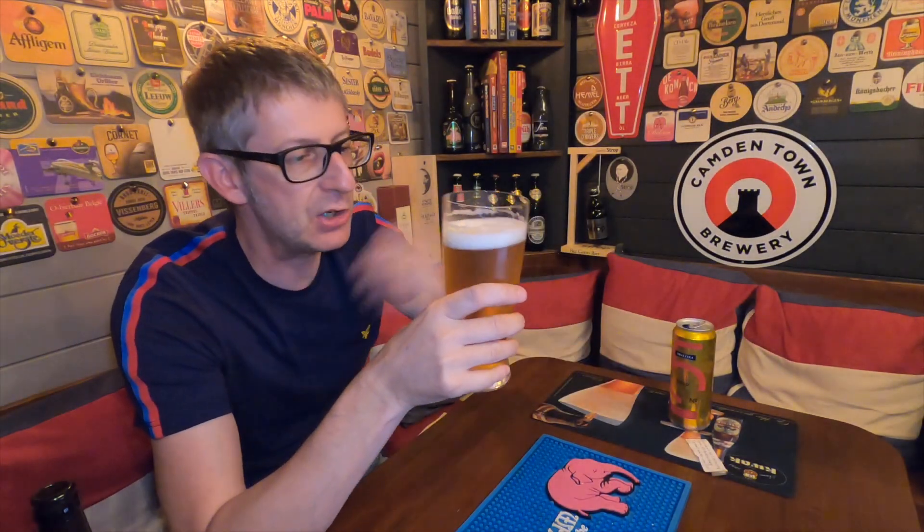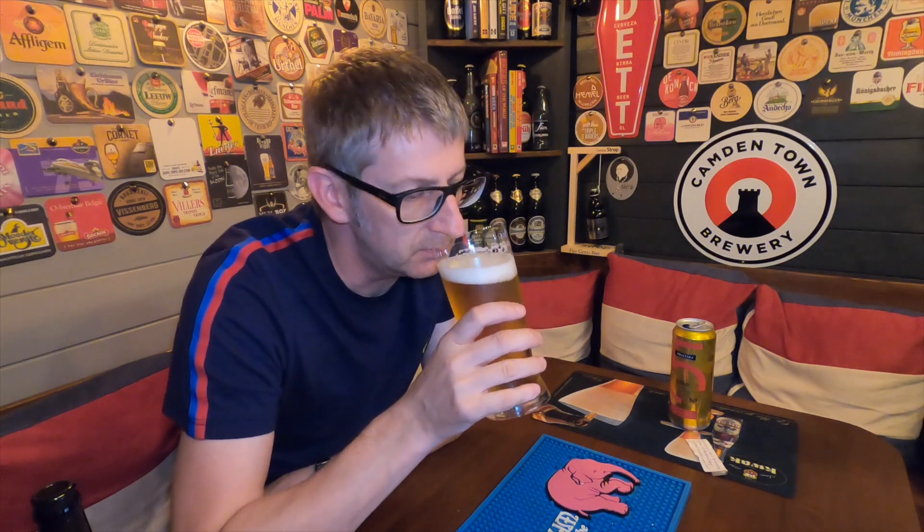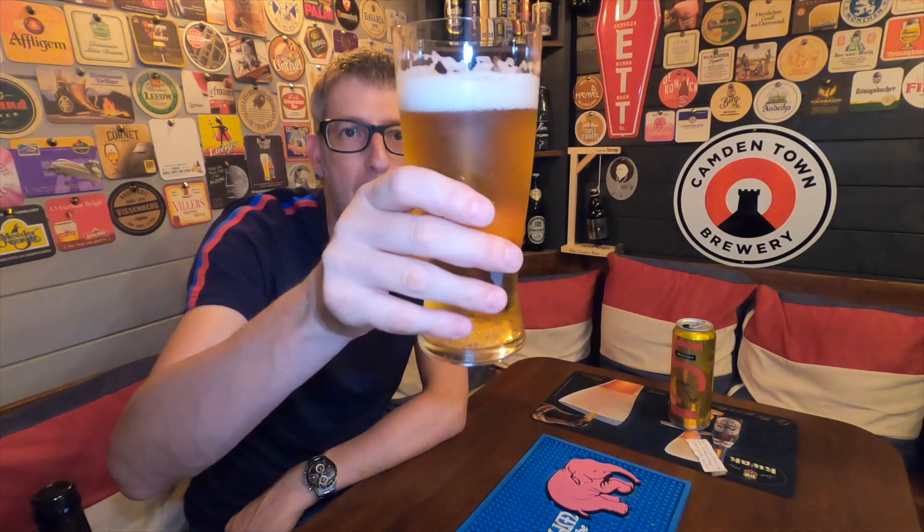The first impression on the smell of this — it smells very pilsner-like. Definitely got a pils smell to it. It's a lager smell. So let's dive in and give it a try. Cheers, prost Stefan!